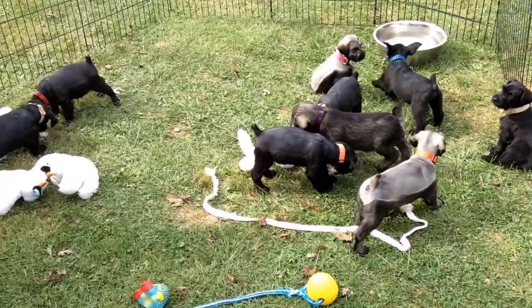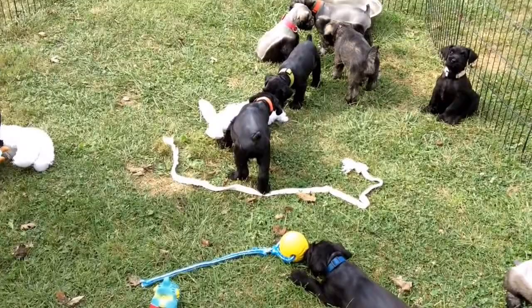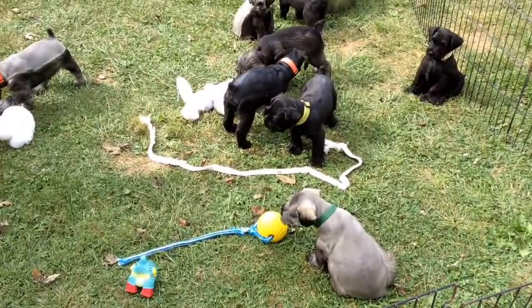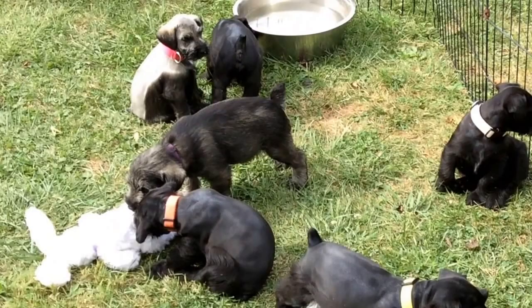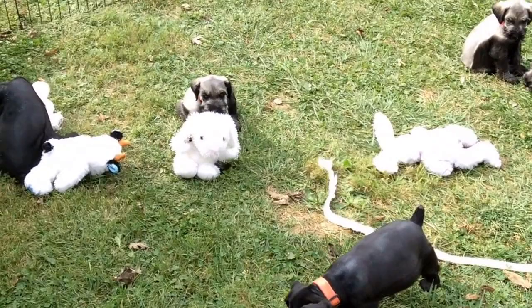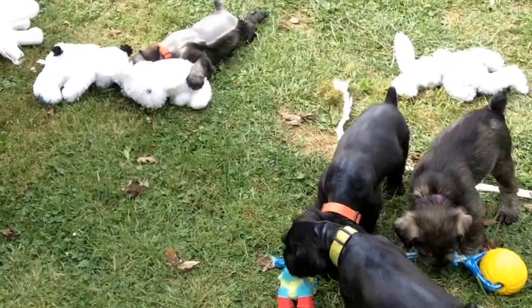Since Amy did the vet visit, I'm going to let her tell you who's who and how much they weigh. Neon yellow, who's Diesel, is six pounds eight ounces. Green, which is Pepper, is seven pounds even. Neon pink, which is still available, the salt and pepper female, was six pounds six ounces. The red boy is seven pounds even — he's over here going to go to sleep, laying in the corner. Blue male, which is Max, six pounds six ounces.